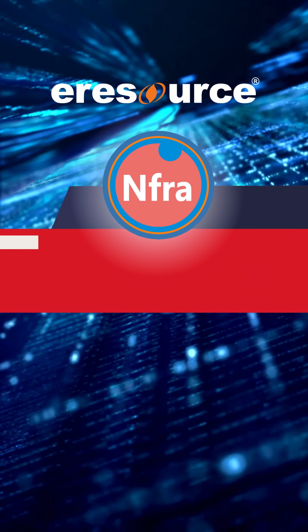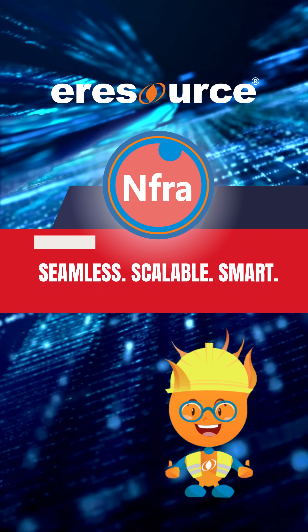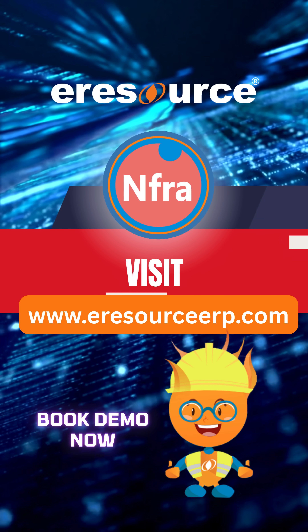eResource Enfra — powering the future of solar business management. Seamless, scalable, smart. Visit eResourceERP.com. Transform your solar projects with eResource Enfra.